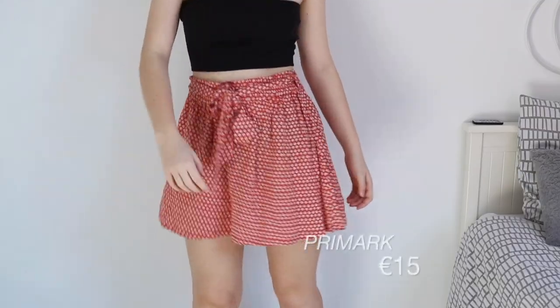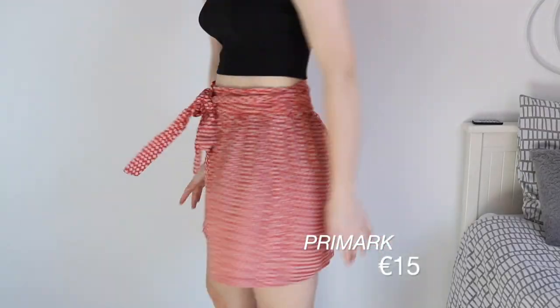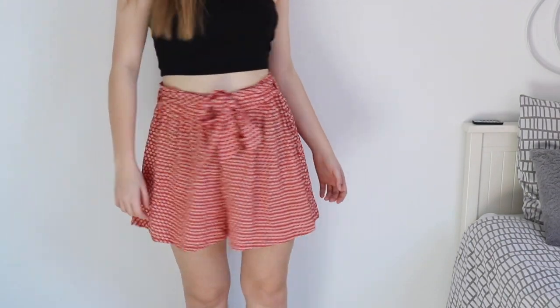Then I got these really cute flowy shorts. They're really cute and I love to pair them with the black tube top I got. This combination is really nice.